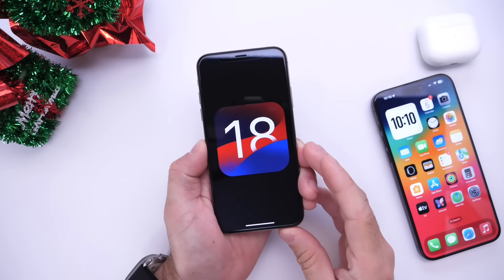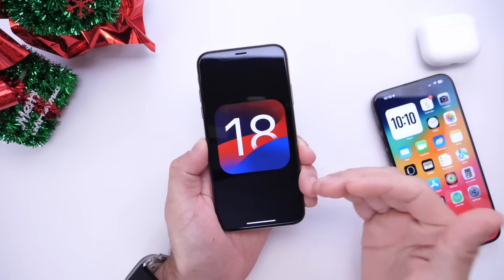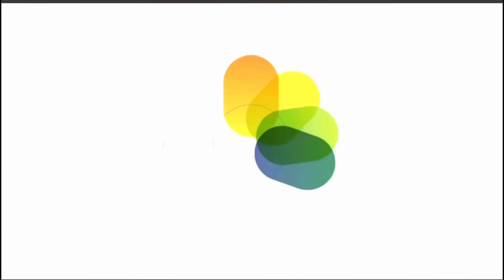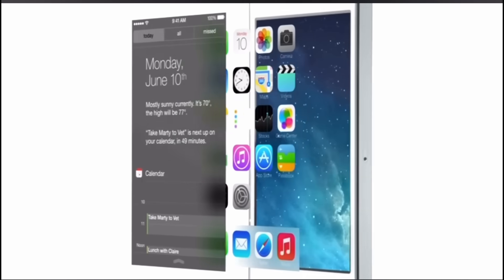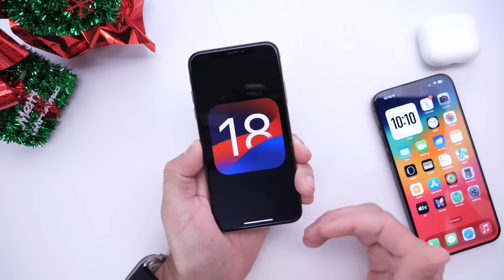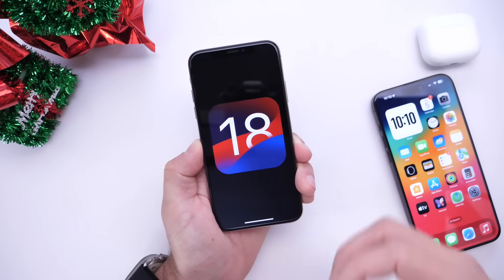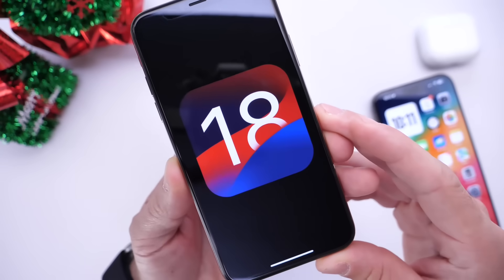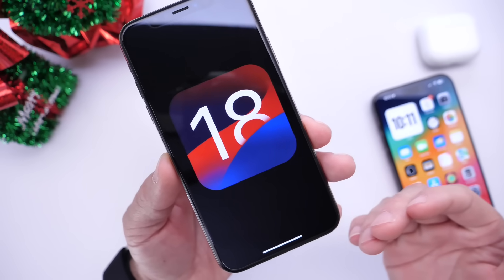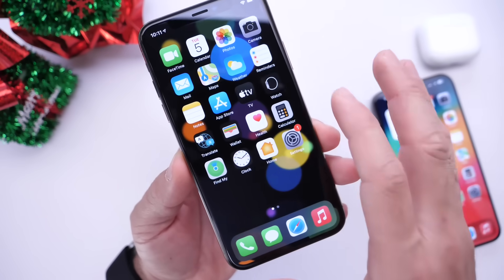In today's video I want to talk about iOS 18. I haven't been this excited for an Apple operating system in quite some time. The last time we heard so much early on before an official release was when Apple made a major change from iOS 6 to iOS 7. That sort of trend is happening once again with iOS 18. The first beta is at least six months away and we're already hearing a lot of rumors, new features, device support, the first beta release date and everything else in between.